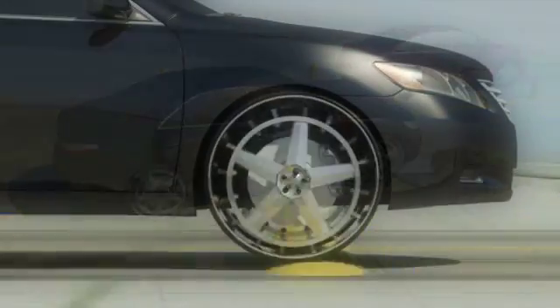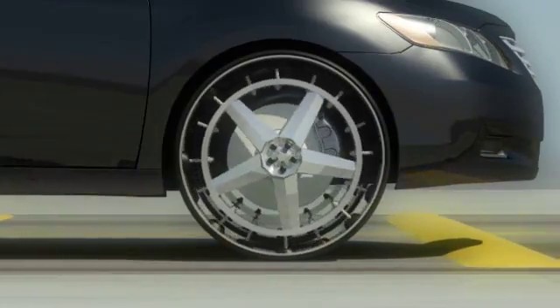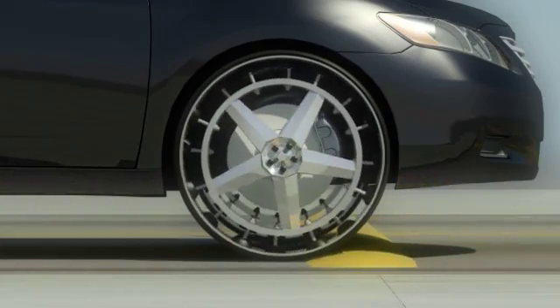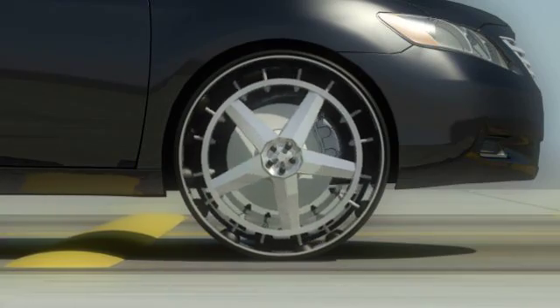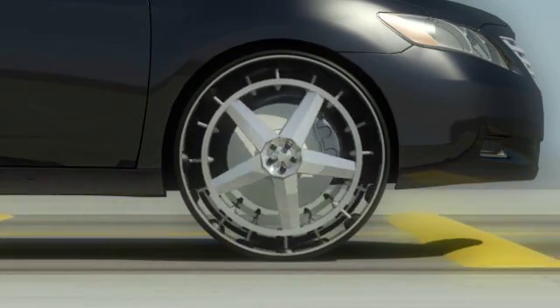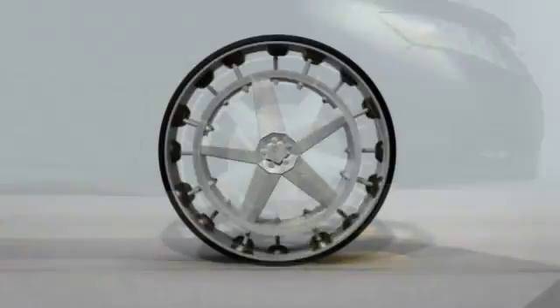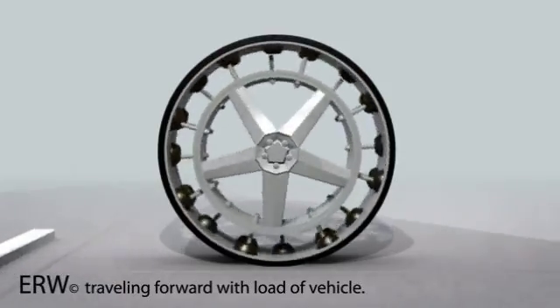The ERW, or Energy Return Wheel, makes all of this happen through the application of advanced materials and sophisticated computer modeling of torque and force distribution across thousands of scenarios. The ERW is more than simply a redesign of the wheels and tires we have been using for over 100 years. Rather, it is a complete reimagining of what a wheel could or should be.